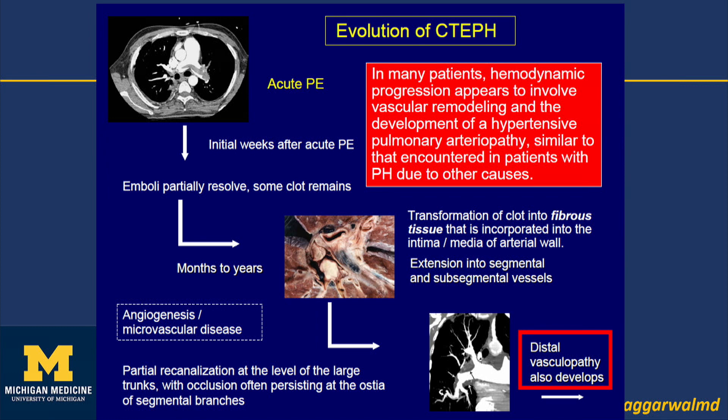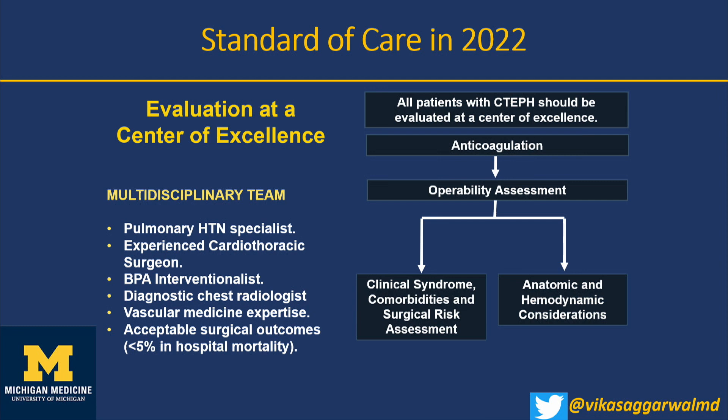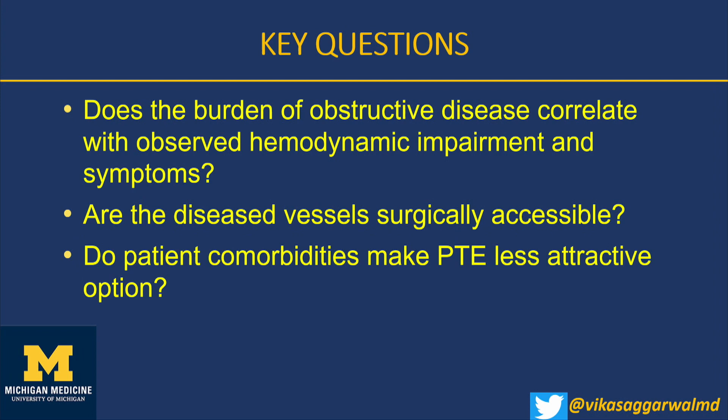The pathogenesis: there is clot and obstruction over time, leading to angiogenesis, microvascular disease, and vasculopathy. Surgery is the treatment of choice — standard of care. All patients need anticoagulation and should be seen at a center that can perform pulmonary endarterectomy. The assessment considers whether the burden of obstructive disease correlates with hemodynamic impairment, whether disease is surgically accessible, and whether the patient can survive a major operation.